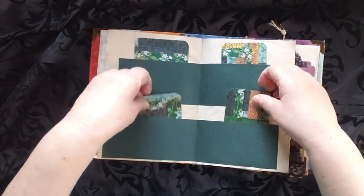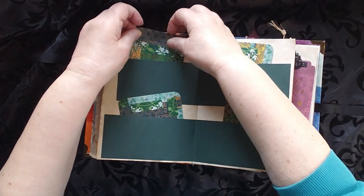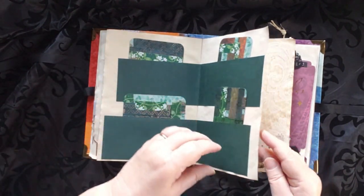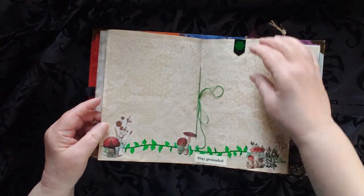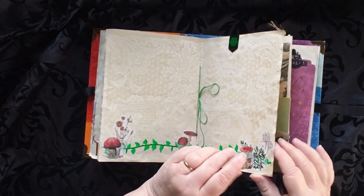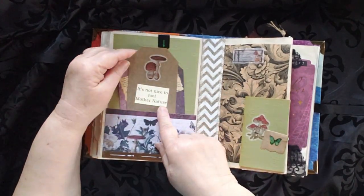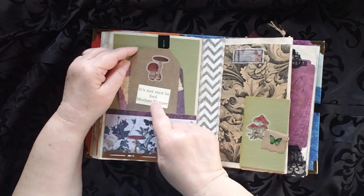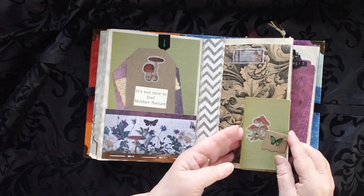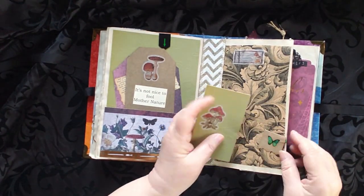There are four spots here: 'Seek Joy,' 'Bloom,' 'Bloom,' and 'Seek Joy.' I had fun making these cards. This is the center with another of the bookmarks — this one is a green bookmark to go with the green of the earth. This is all about the earth. 'It's not nice to fool Mother Nature' — those of you who are old enough will know that reference. Another journaling card here in the paper clip.